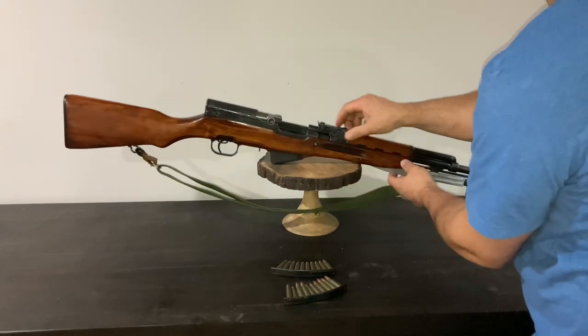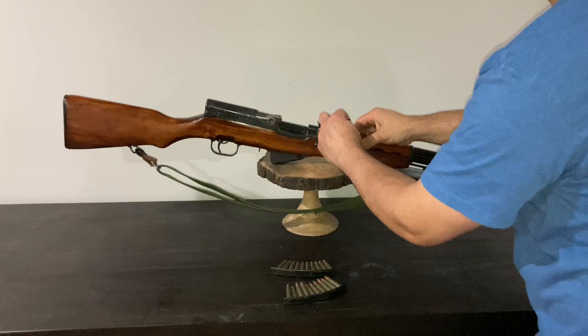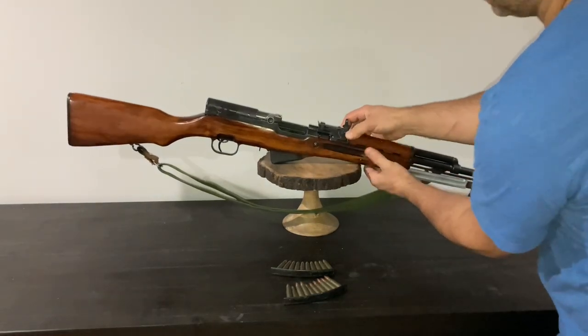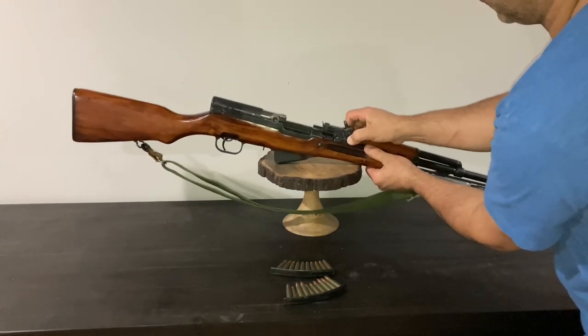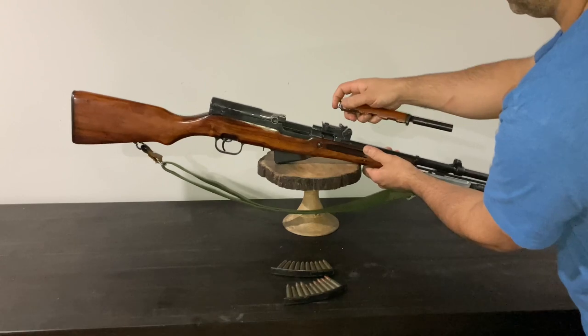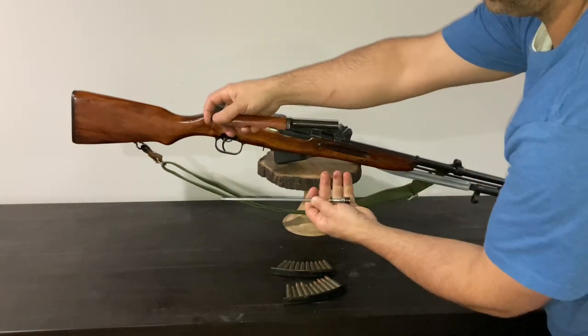As far as the gas system on this, it uses a short stroke gas piston very similar to an AK-47. On the right side of the receiver there is a little lever next to the sight that you flip up at about a 30 to 40 degree angle, and then you can slide the forward dust cover assembly off, which houses your gas piston.